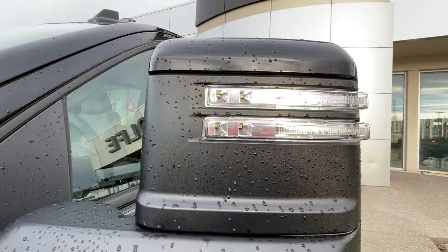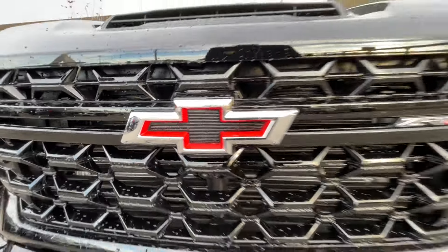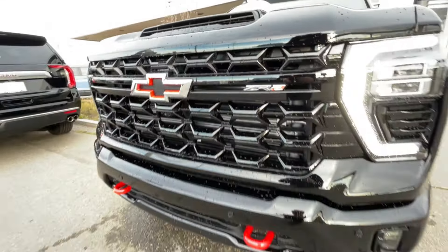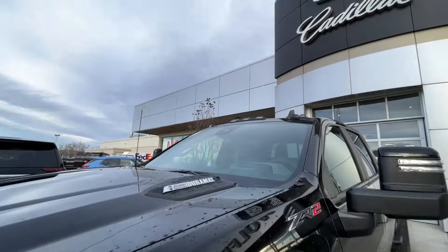Allison transmission and Duramax badges on the hood. Around the front of the vehicle we have a Chevrolet bowtie cutout in the center of the grille, a ZR2 badge on the grille as well, red recovery hooks, LED daytime running lights and headlights, and LED over cab lighting.